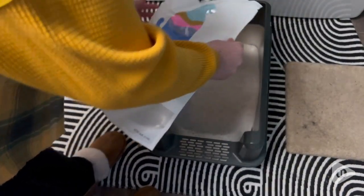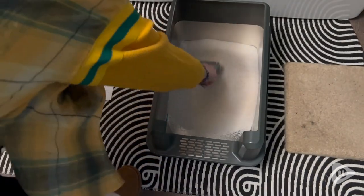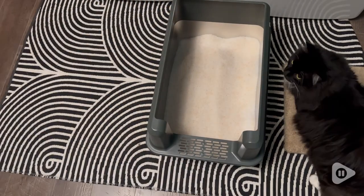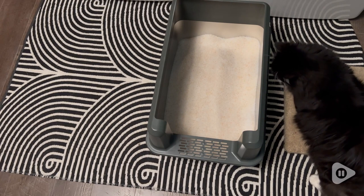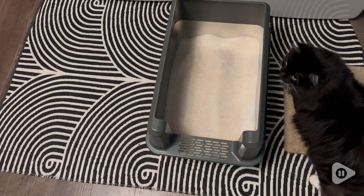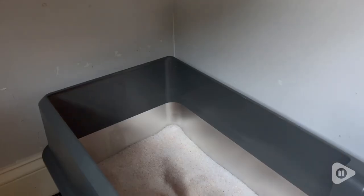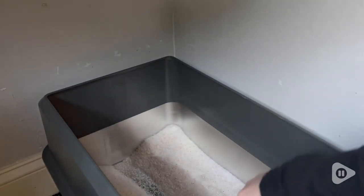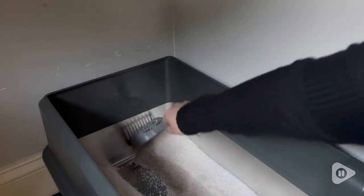It has this great high side enclosure so they can kick around in here and it is not going to go everywhere, and the way that this clips on to the litter box itself is super secure. I love that it has this great low front so when they step in and out of here, they are not tracking litter everywhere, and you can see that the litter is not sticking to the bottom.